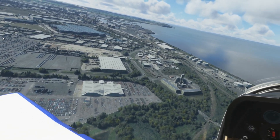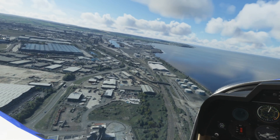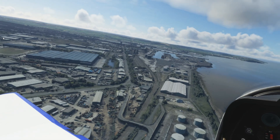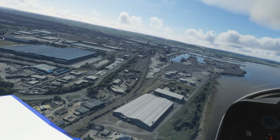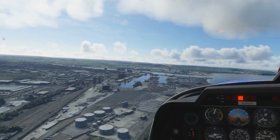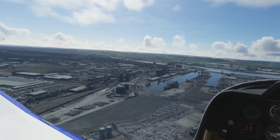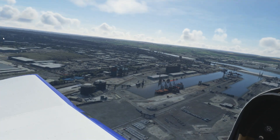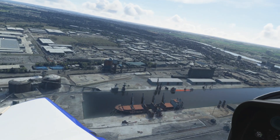Some of this photogrammetry area looks better than others. I think Asobo has some work to do to make this better — I think the UK is the worst area in the whole world of Microsoft Flight Simulator in terms of its photogrammetry, which is a bit frustrating for me being from here. Southampton looks amazing, and Seattle looks amazing, but it can look a bit grainy and dodgy in places. Some of that might be my internet connection, but because it looks so good in other areas, it has to be partly due to the data.